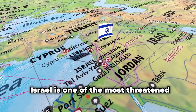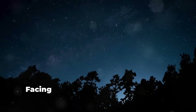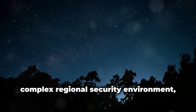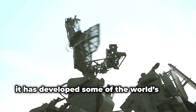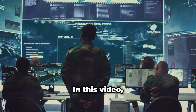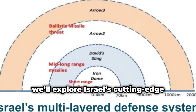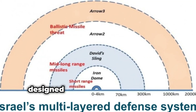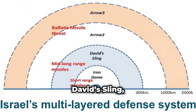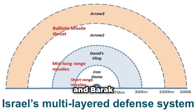Israel is one of the most threatened nations on Earth, facing constant rocket attacks and a complex regional security environment. It has developed some of the world's most advanced integrated air defense systems. In this video, we'll explore Israel's cutting-edge multi-layered defense network designed to protect its skies and its citizens — the Iron Dome, David's Sling, the Arrow Systems, and Barak 8.